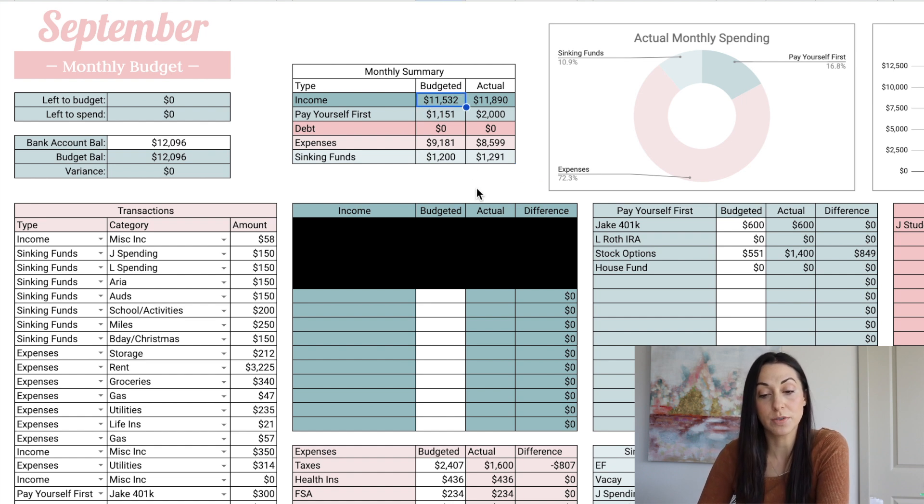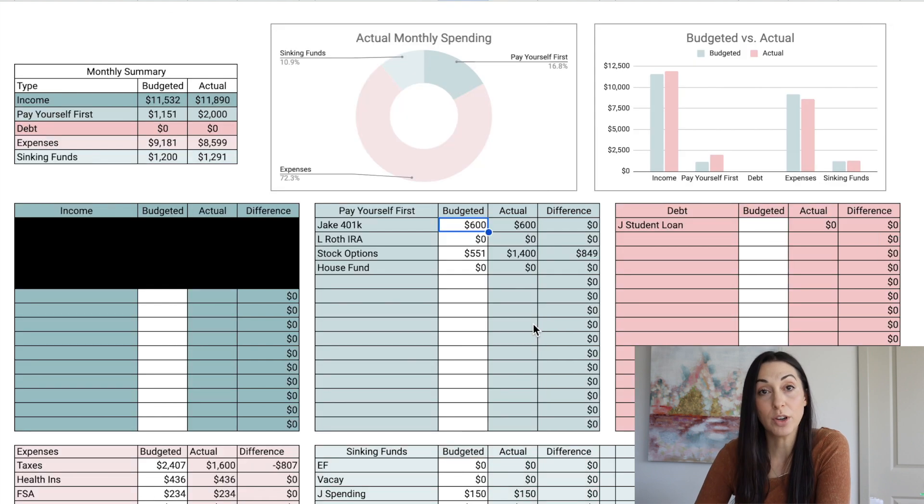We had budgeted eleven thousand five hundred and thirty-two dollars for income and we actually brought in eleven thousand eight hundred and ninety dollars. Moving over to 'pay yourself first,' we had budgeted six hundred dollars for my husband's 401k.